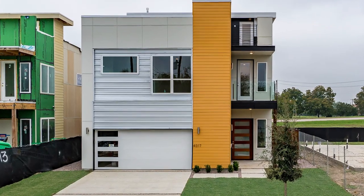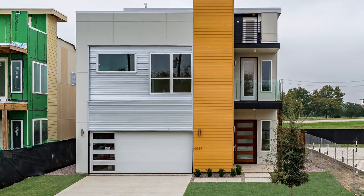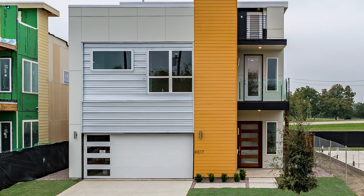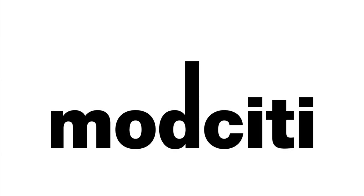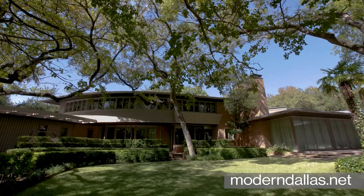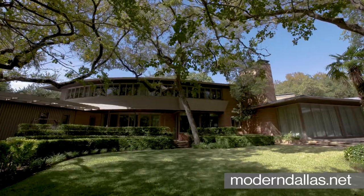To see more of these homes, connect with Noe De Leon at identityhouserealestate.com or check out all the modern listings in Dallas on moderdallas.net. Want more Mod City TV Dallas edition? Go to moderdallas.net for real estate, videos, gallery openings, events and more.